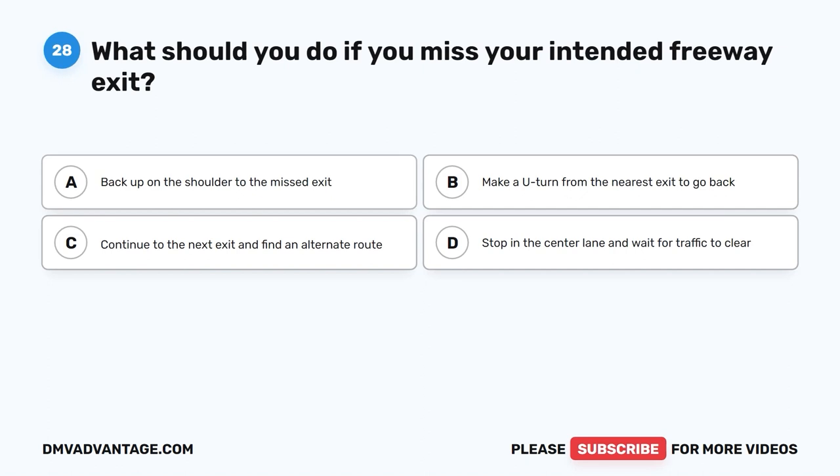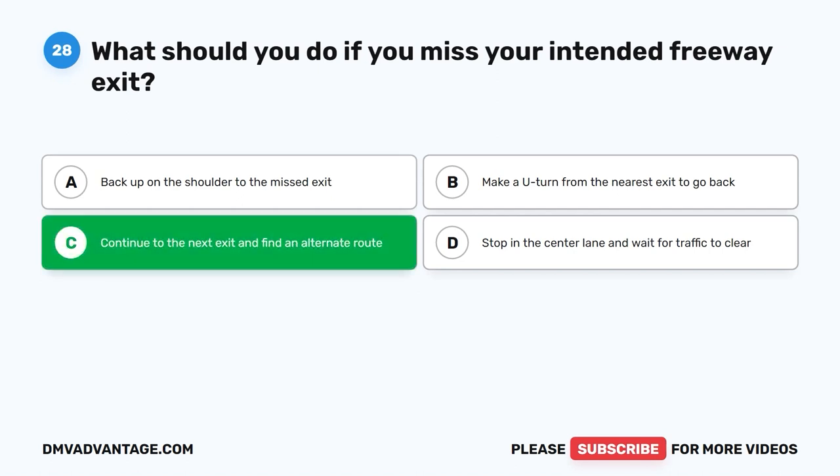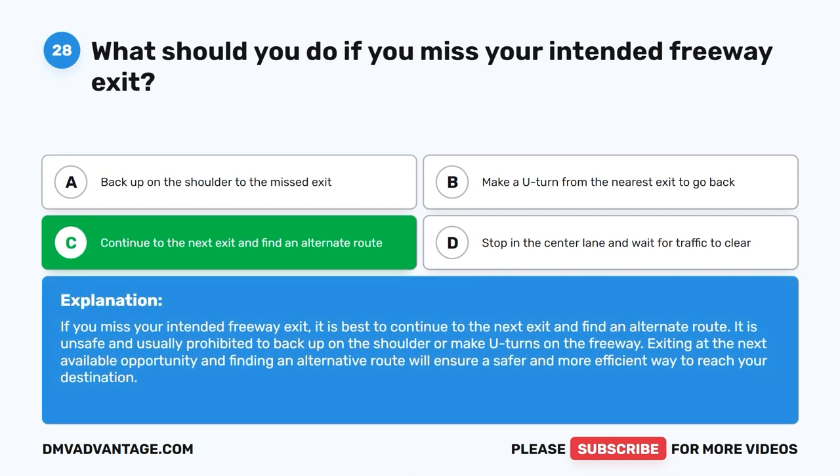Question twenty-eight. What should you do if you miss your intended freeway exit? A. Back up on the shoulder to the missed exit. B. Make a U-turn from the nearest exit to go back. C. Continue to the next exit and find an alternate route. D. Stop in the center lane and wait for traffic to clear. The correct answer is C: continue to the next exit and find an alternate route. It is unsafe and usually prohibited to back up on the shoulder or make U-turns on the freeway. Exiting at the next available opportunity and finding an alternative route will ensure a safer and more efficient way to reach your destination.